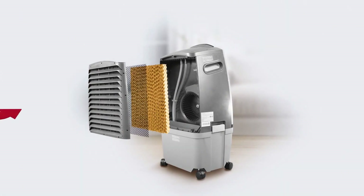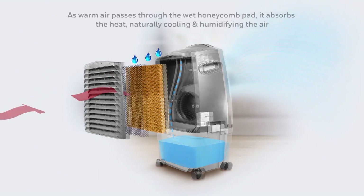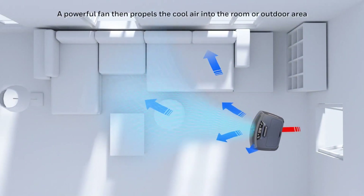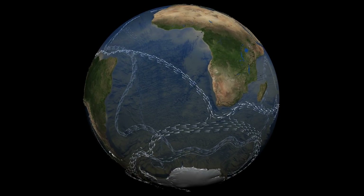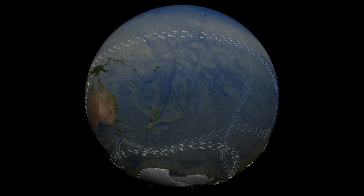Have you ever seen how a water AC works? It takes cold water from the bottom, puts it on top of the shroud, and then hot air blows through it, hits the water, and cools off the room. These ocean currents do exactly that — they move cold water from cold sections to hot sections and vice versa. So basically the difference in temperature is mostly what's moving this water around.